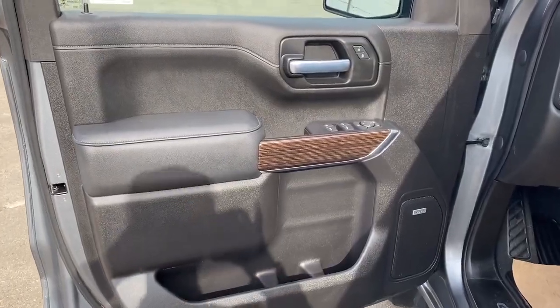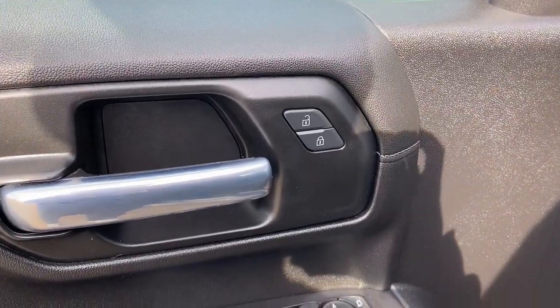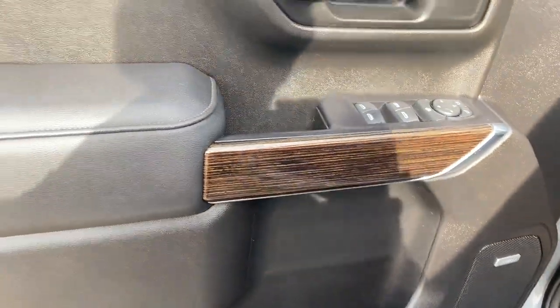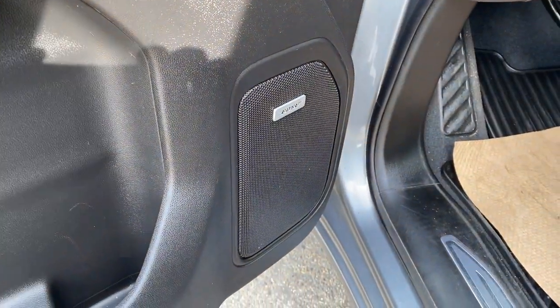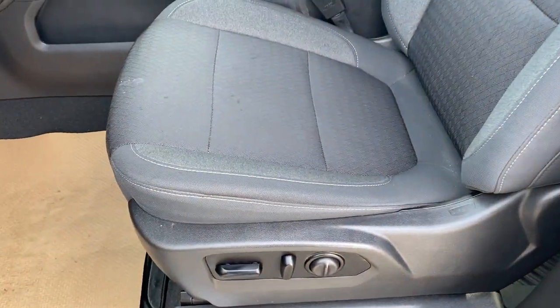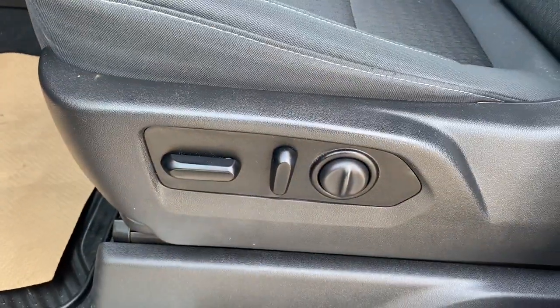Moving on to the front interior, we have a chrome door handle, power unlock and lock buttons, power window and mirror controls, some wood grain and black leather, storage in the door in three compartments and our main Bose audio front speaker. As we enter the front we can see our cloth black seats with power seating and lumbar support just on the left.